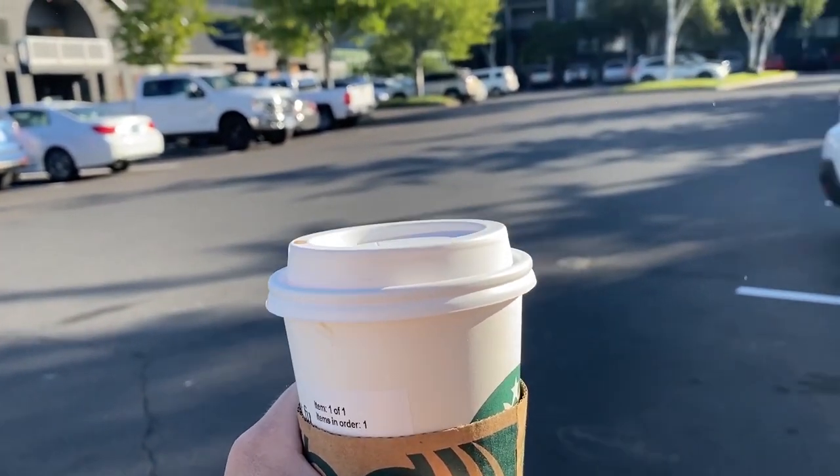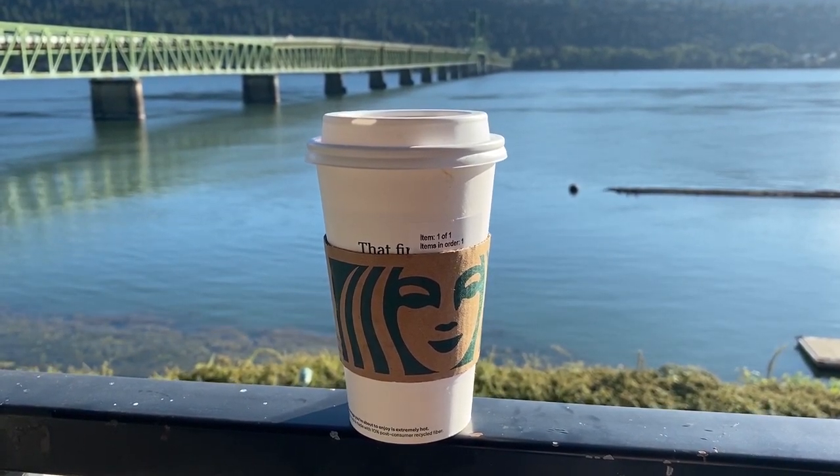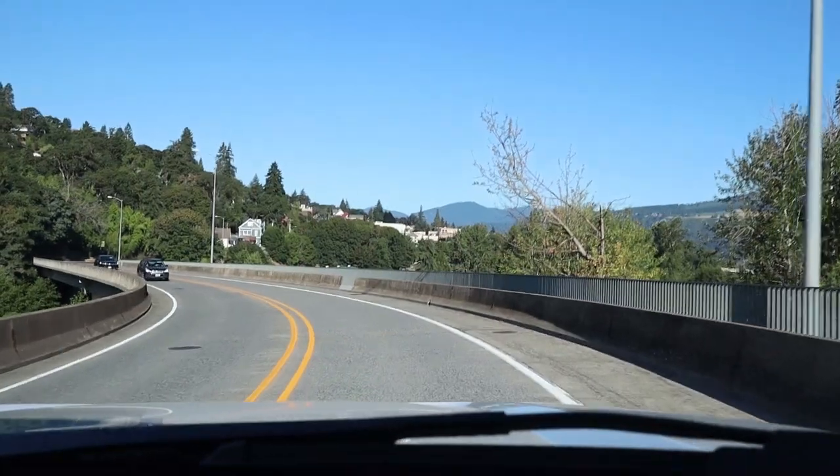The next day I used the Starbucks that was in our hotel parking lot and got myself a coffee in the morning. I usually just get an Americano with some cream in it. You do have to be careful at Starbucks because a lot of times they'll add a little bit too much heavy cream.